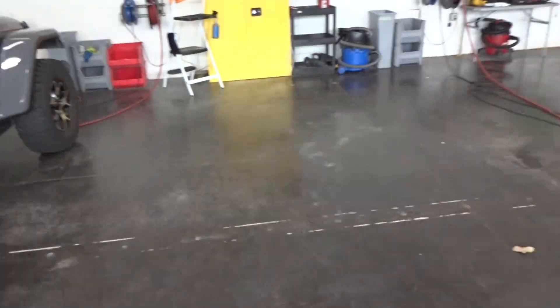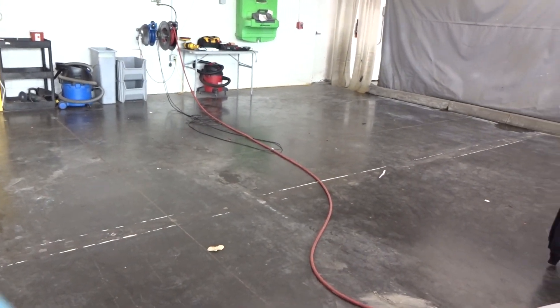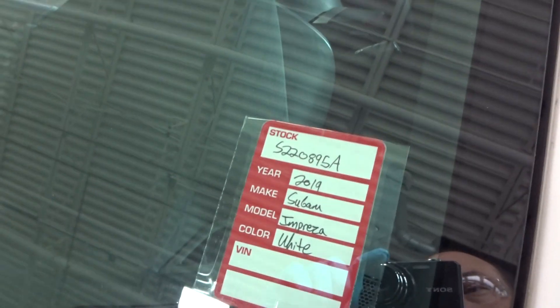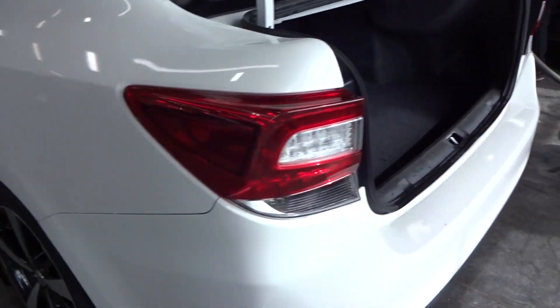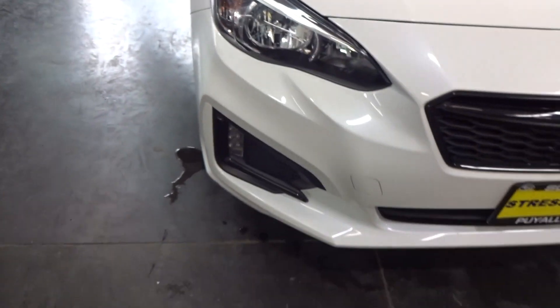What up everybody. I didn't get the finished product of the Outback — or whatever I just did earlier. Now I'm rolling on a 2019 Impreza. This one I just went in and washed up, super clean right now. Pearl white with some cosmetic damage — looks like a bumper car. Owner had a lot of bumps on it up front.